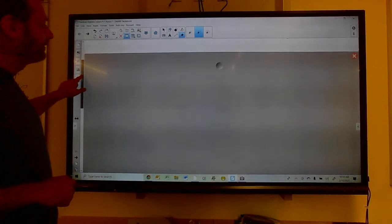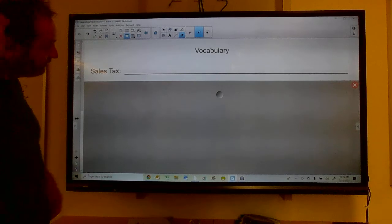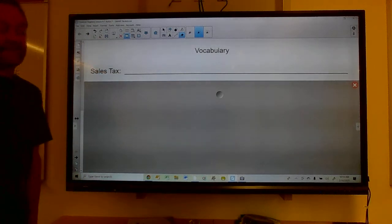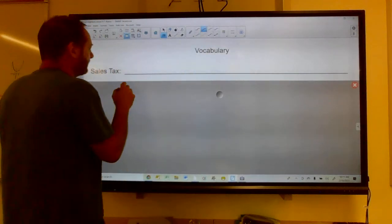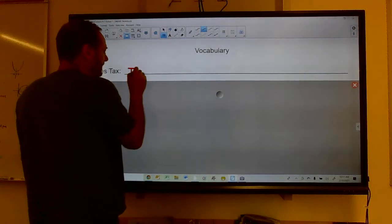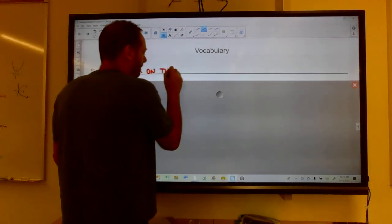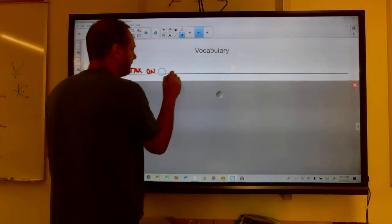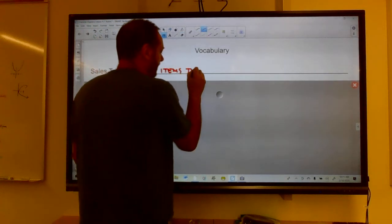Before we can really talk about autos, we have some vocabulary we need to learn. The first thing is a sales tax. A sales tax is a tax on items that are purchased.